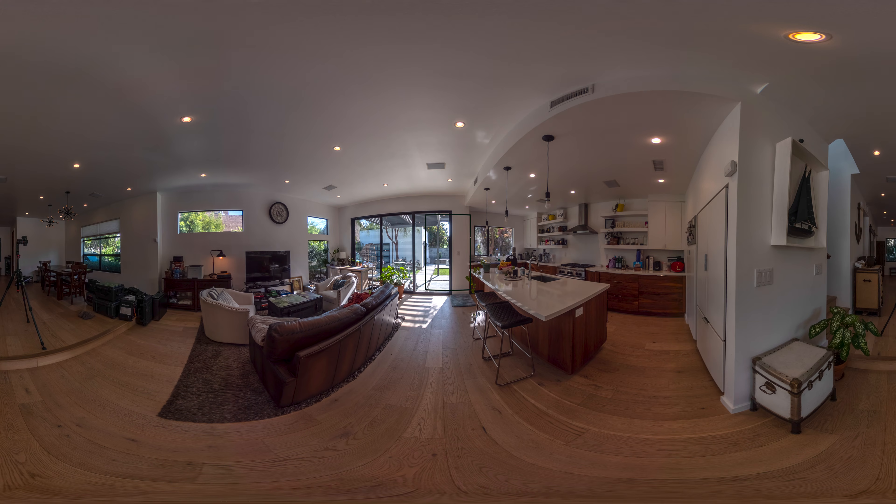Next, we have the Ricoh Theta Z1 in dual fisheye mode, shooting 9 bracketed HDR photos. The full tutorial on how to do this is linked right here.